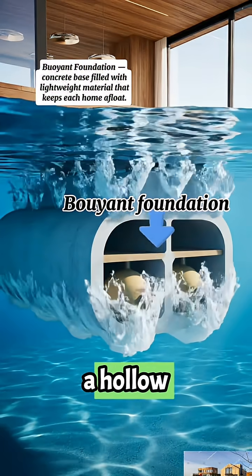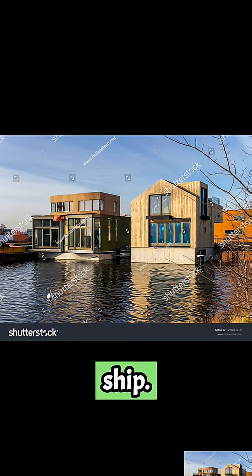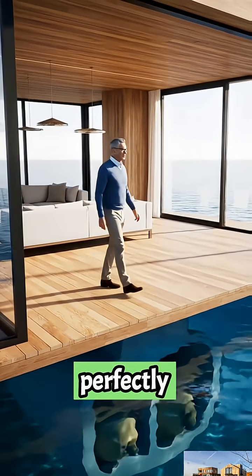Each of these homes rests on a hollow concrete base, shaped like a box, sealed like a ship. It's engineered to displace just enough water to keep the structure perfectly afloat.